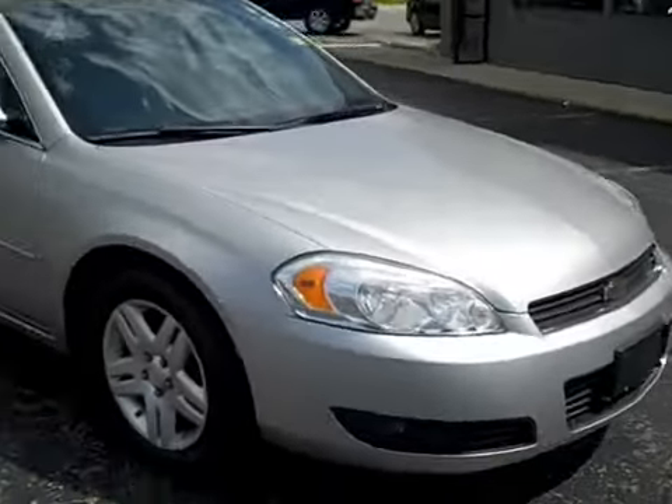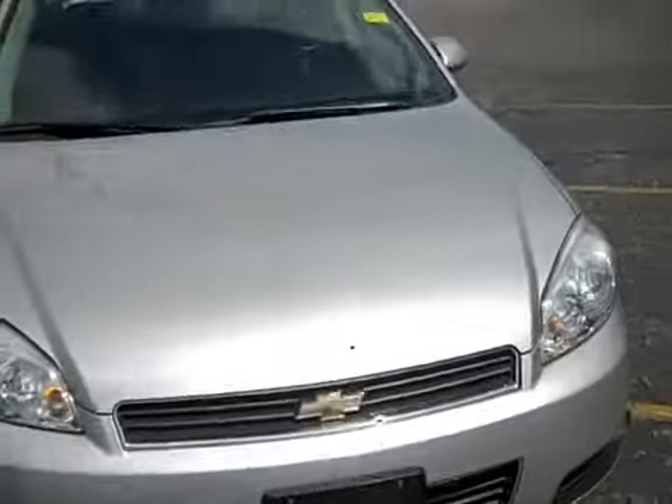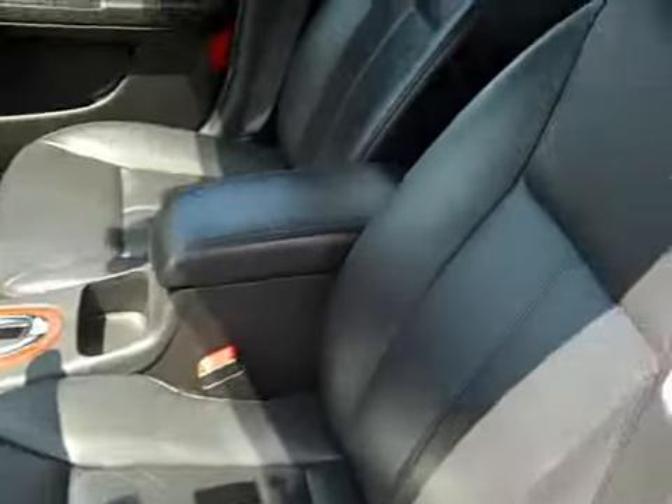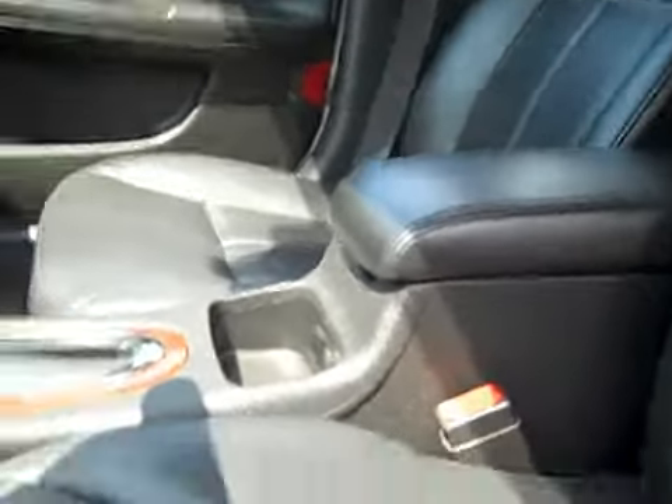Very, very clean. Fog lamps up front. Let's check out the interior and see some of the options. It has a black leather interior — looks good, feels good, smells fresh in here. It's also got a sunroof up there, which is nice.